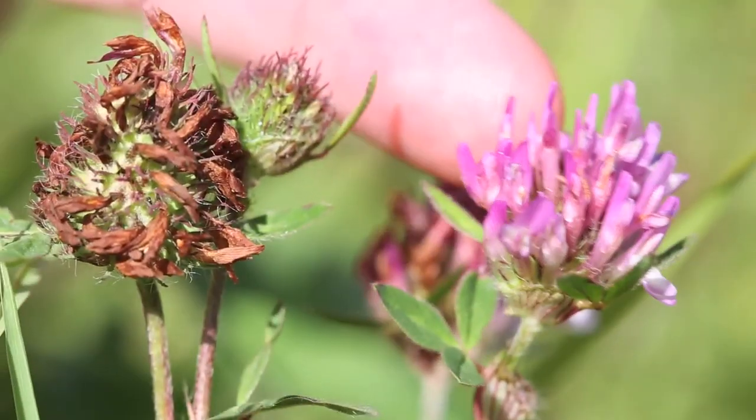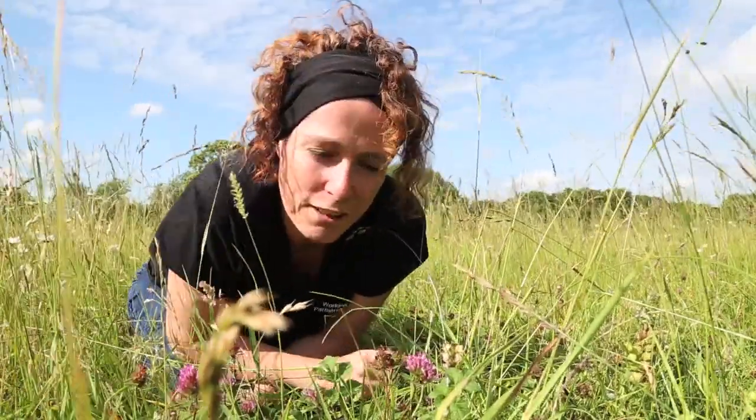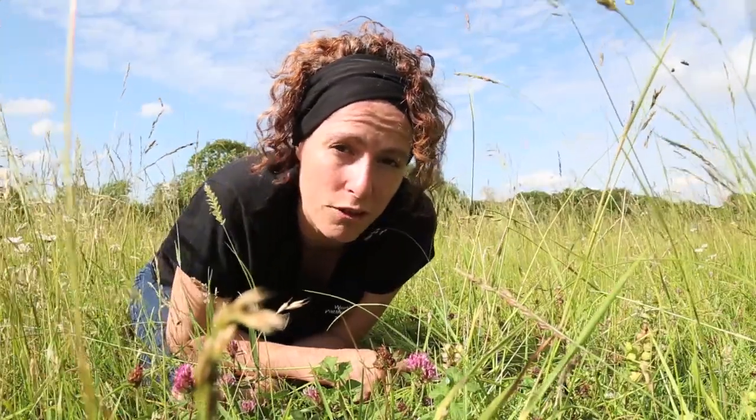This plant here is red clover. It's got a lovely pinky-purple flower and a typical clover trefoil leaf with a very light V-shape in the leaf. It's highly sought after by a number of different species of bumblebee, and it's a really important plant as a food source here on the meadow.